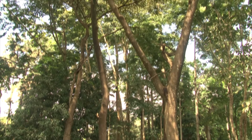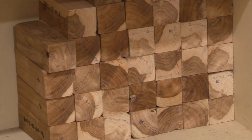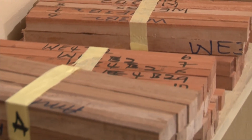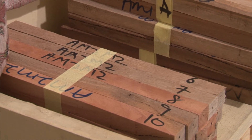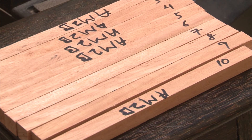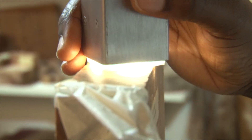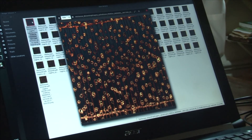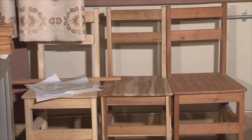The CSIR Forig proposes the use of lesser-known tree species for timber instead of the premium ones. Research reveals 680 different tree species in Ghana that provide timber, out of which some 120 are on the market. Forig is studying the broad range to determine substitutes for traditional timber. It uses the hand lens and the xylotron, a modern piece of equipment that instantly names the type of wood placed on the machine. Napoleon Atukitu reporting.